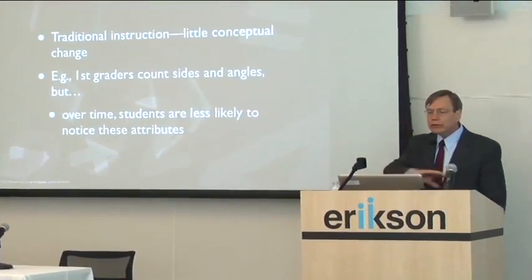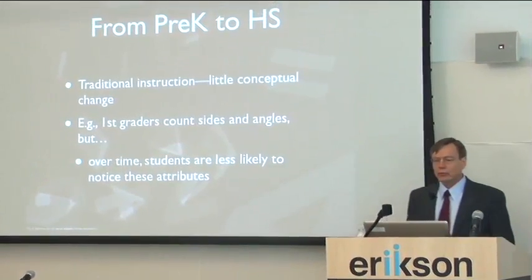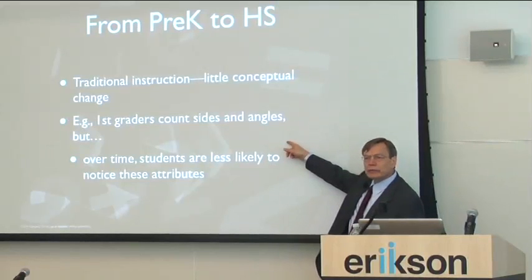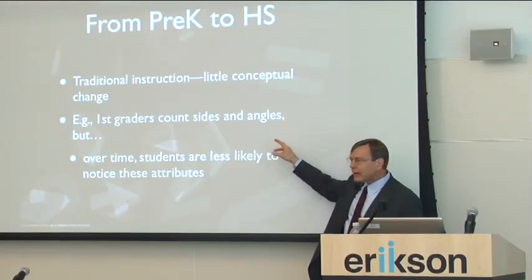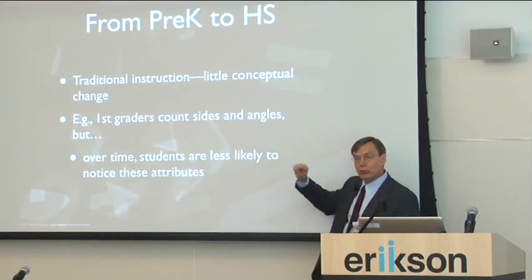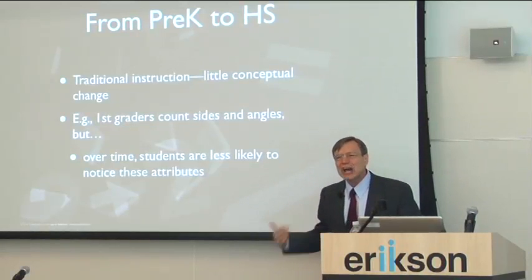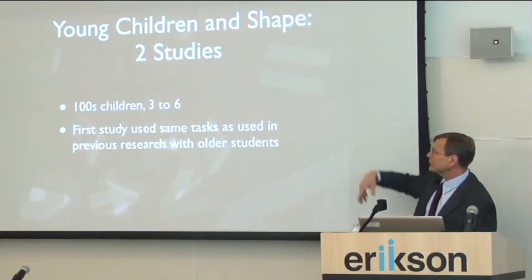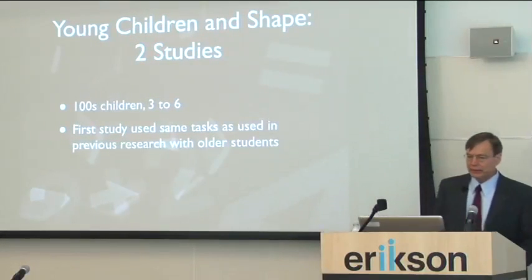Geometry and measurement from preschool to high school — traditional instruction in the United States is a wasteland here. University of Wisconsin researchers found that first graders are more likely to count the sides and angles of polygons to differentiate one from the other than third graders were. We actually teach it out of them. And it appears on all these kind of tests. So what do kids know, and why do they suffer like that?